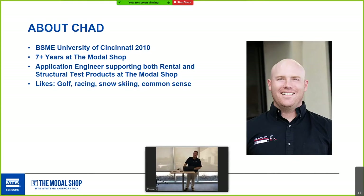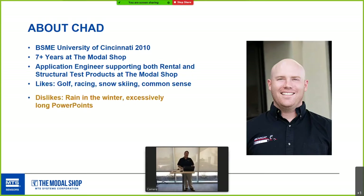Chad is a golfer, a racer, into snow skiing, and he likes common sense. His dislikes are rain in the winter and excessively long PowerPoints, so I apologize to Chad already for the beginning of this.